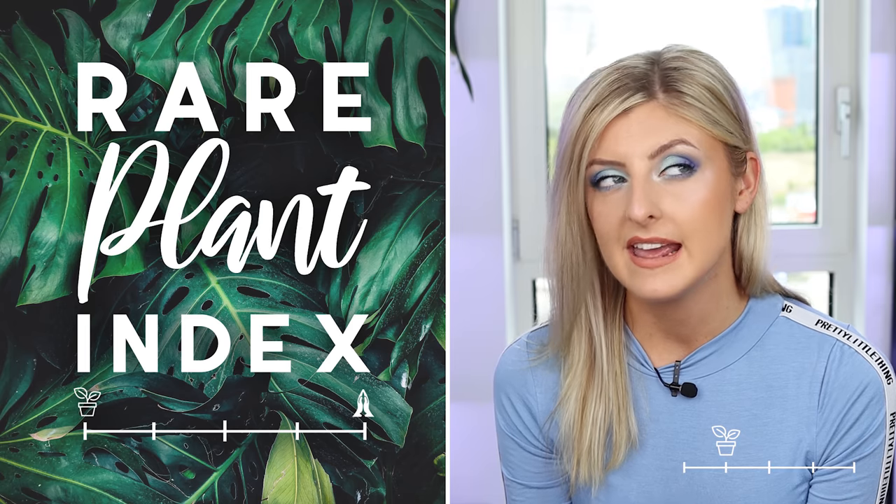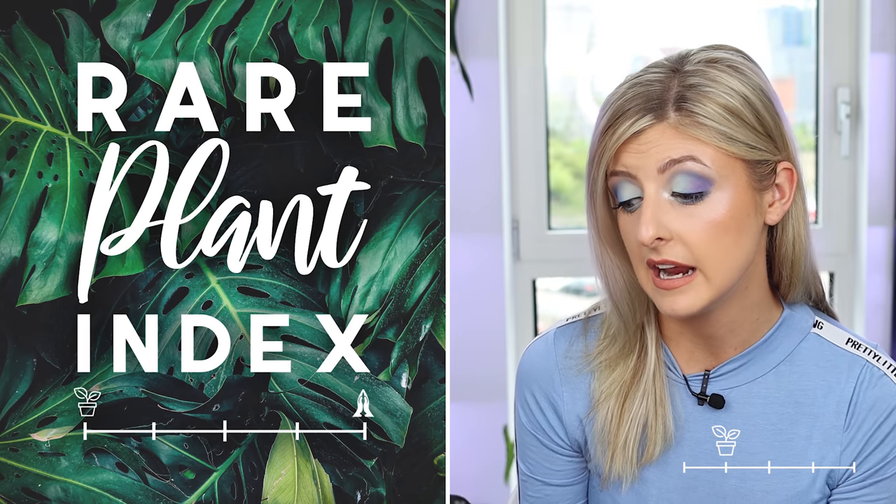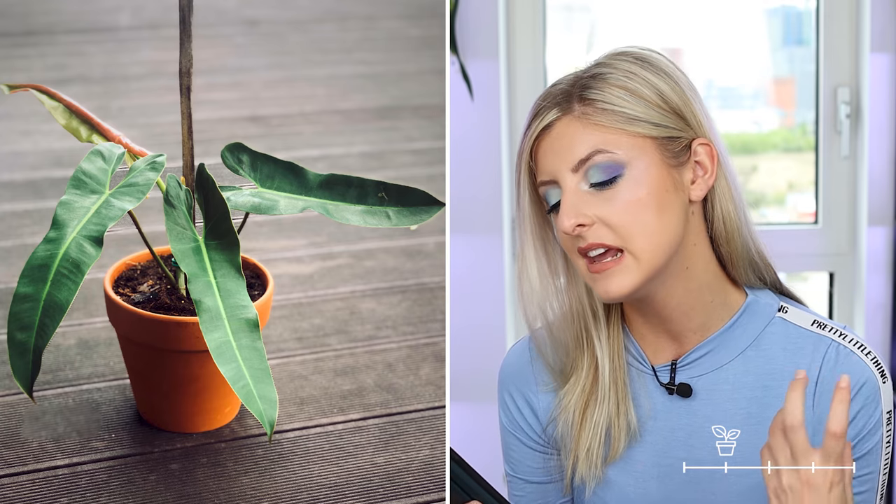Next on my list for rare is the philodendron atapapuense — this is popular for one of two reasons. This plant can sometimes be confused with a juvenile philodendron spiritus sancti, which we'll get to later. The leaves are pretty long and thin, and they have really pointy lobes or ears on the leaf. The backs of these leaves are a beautiful burgundy red — a really quite bright red, which is super nice. In my experience they're not fussy and are pretty easy to grow.